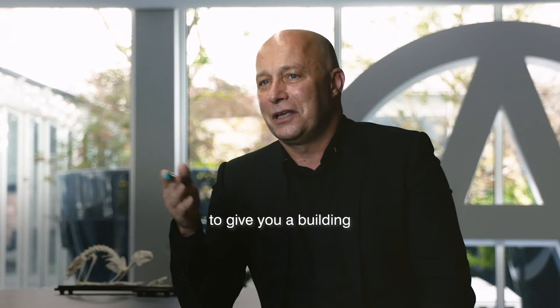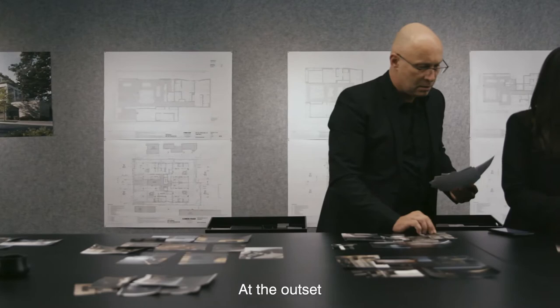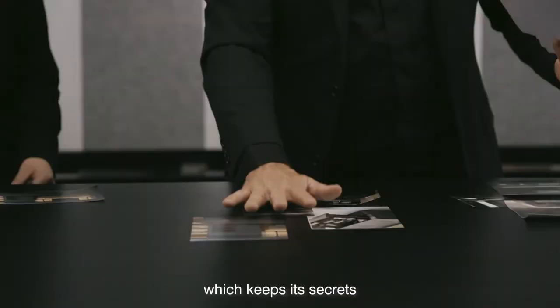We've tried with Provenance to give you a building that doesn't look like the way you expect a building to look. At the outset it's a building which is generated from the inside out, and it's a building which keeps its secrets close to itself.